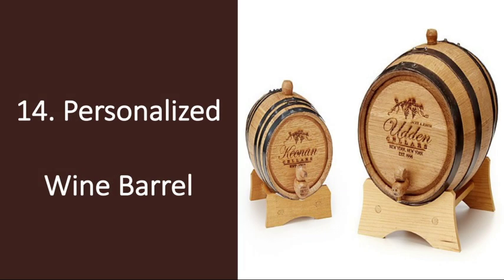Number 14: Personalized Wine Barrel. If your guy can appreciate a glass of aged wine, consider this personalized wine barrel. This oak barrel not only makes for a beautiful piece of decor in the home, but also imparts an oaky flavor similar to that of wine in professional wineries. He'll love turning any regular old bottle of wine into something more vintage.